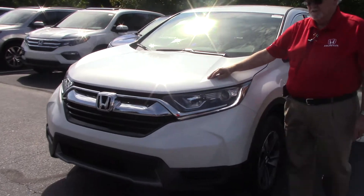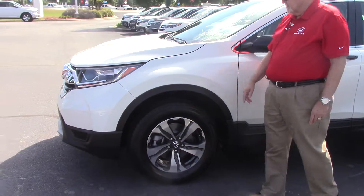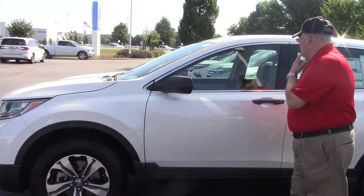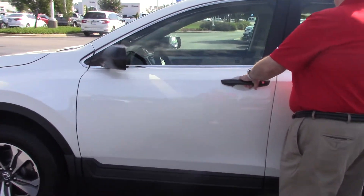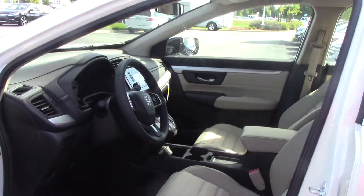This CR-V is what we call the LX package. It has the new alloy wheels with wheel locks. It has a white diamond exterior and a beige interior — we call it Ivory.